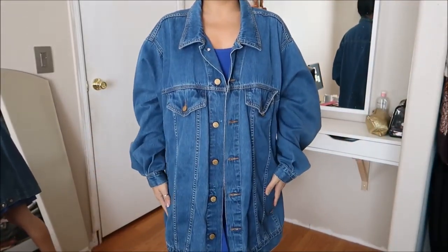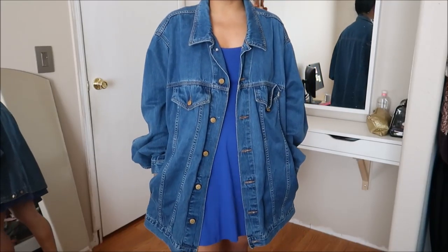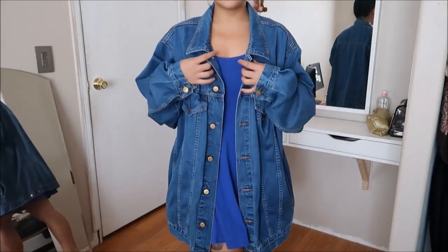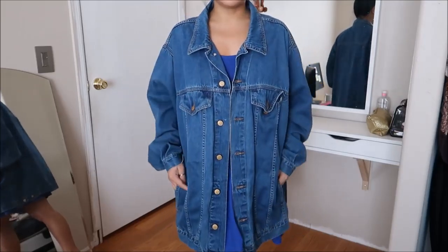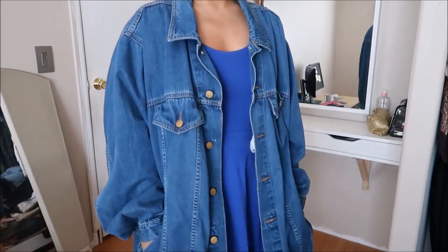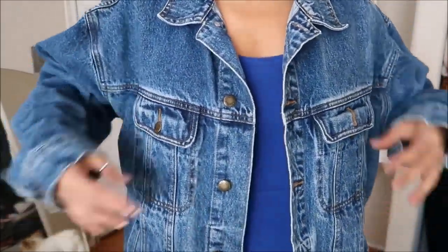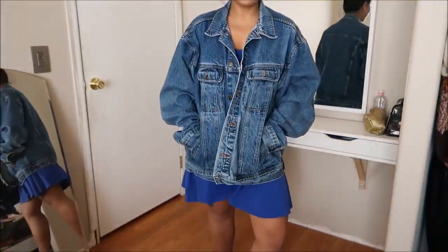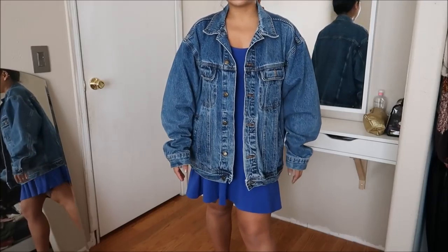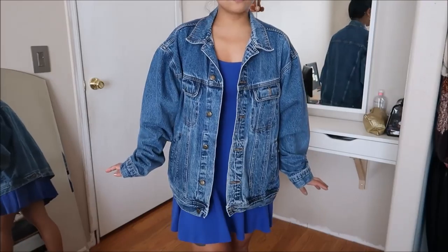I bought two jean jackets. The first is by Venezia — it's oversized, so I can wear it with a dress and either sneakers or heels. I like it oversized. This did not have a price on it. The second jean jacket is by Wrangler, a little bit more on the lighter wash, heavy duty, and I absolutely love it. Not too oversized — it could probably go with leggings. This was going for $5.99.